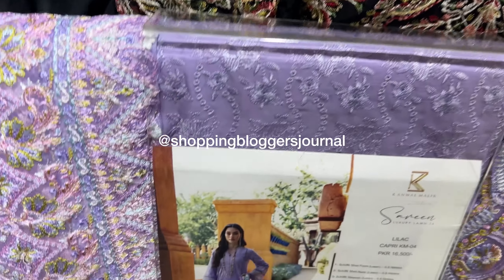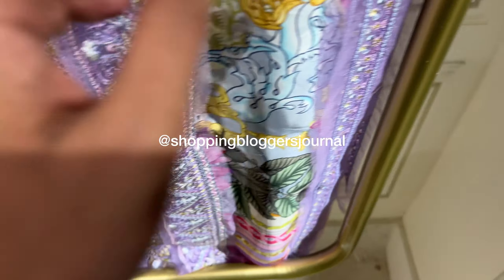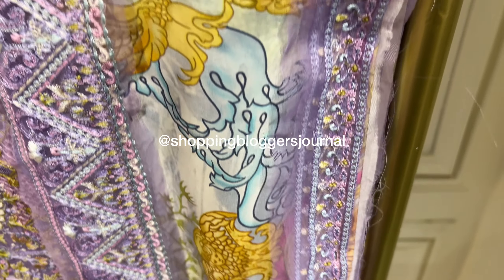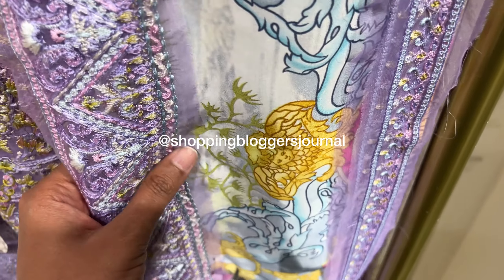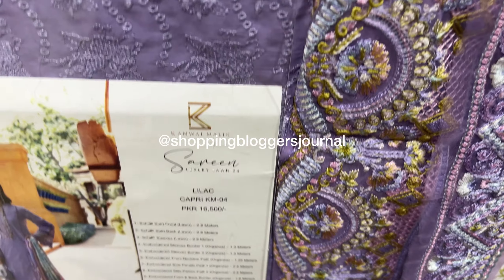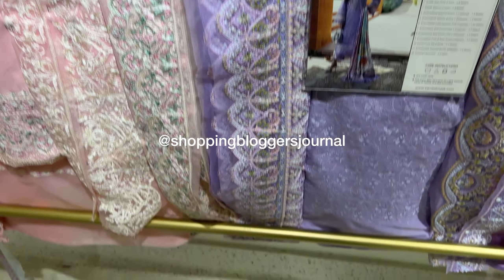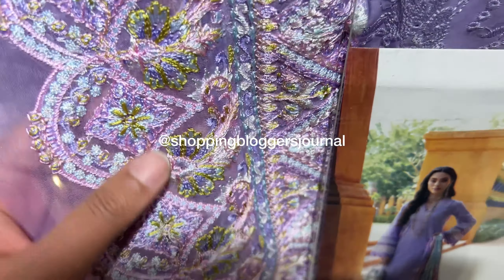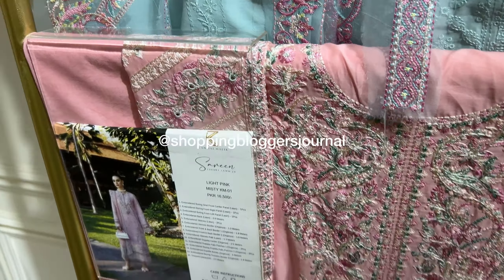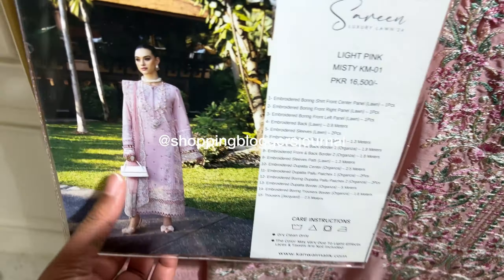Starting off with this one — it's priced at 16,500. It's a gorgeous lavender color and the embroideries are very beautiful and neat. It's a pin-tuck silk dupatta so I couldn't take it out, but it's a beautiful pure medium silk dupatta, which I am so happy about. Last year I kept wishing they had given a pure dupatta, and this year they have.